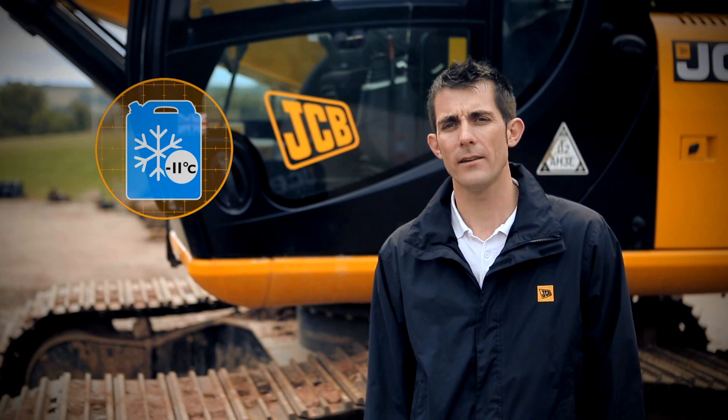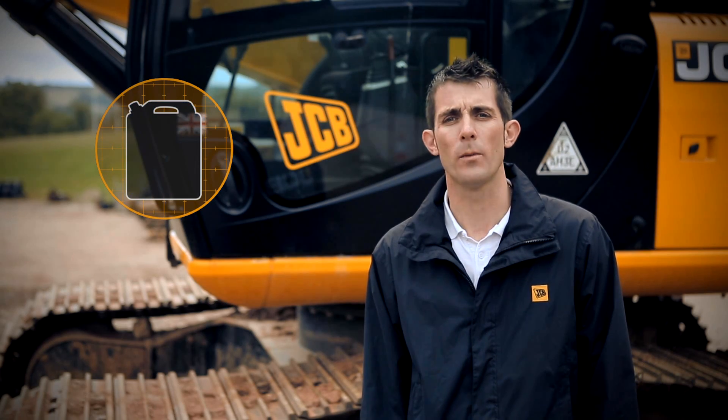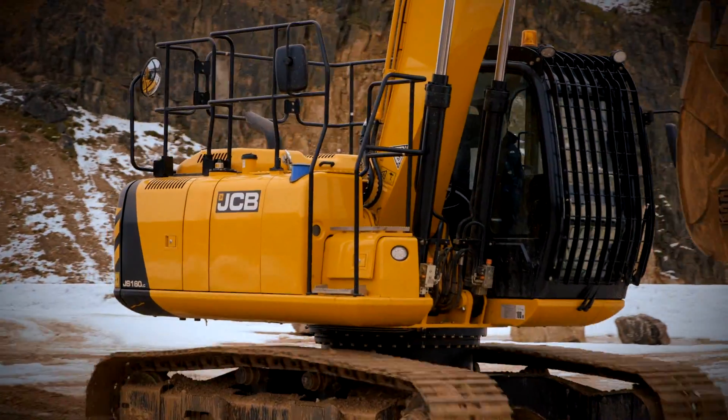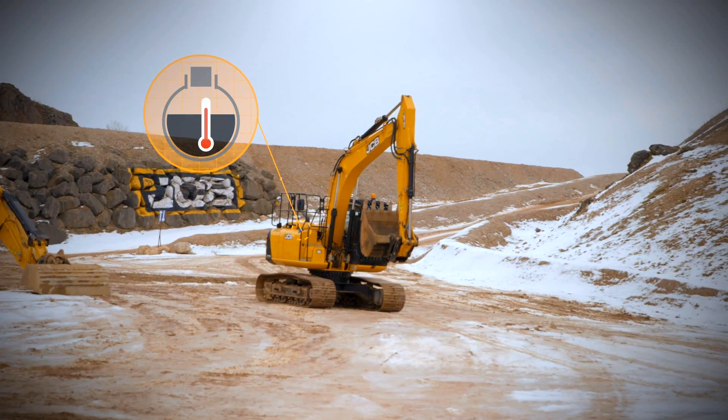AdBlue freezes at minus 11 degrees Celsius and must be naturally thawed out before being placed into the machine. If AdBlue freezes within the machine, start-up and operation are not affected as the machine has its own in-built heating system to defrost the tank.